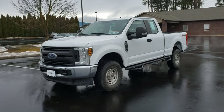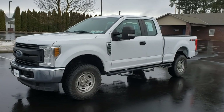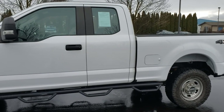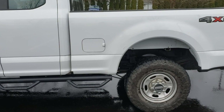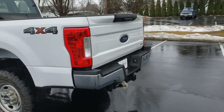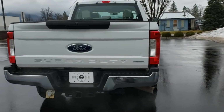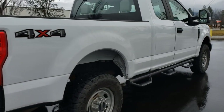Here we have a 2018 Ford F250 XL extended cab short box 6.2 gas. This is a one-owner truck just about to turn 83,000 miles — 82,989. All in all a real nice work truck; runs and drives beautifully. I just drove it 20 minutes down the road to get a wash.